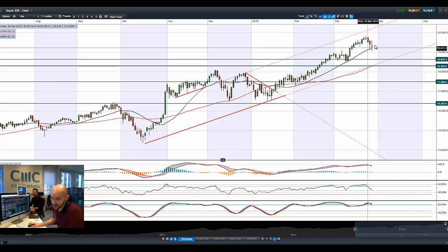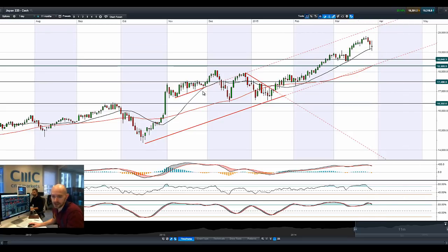Obviously that candle is not completed until 10pm UK time tonight.